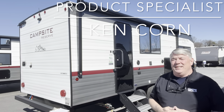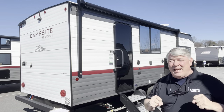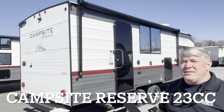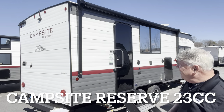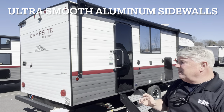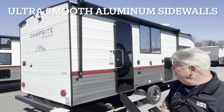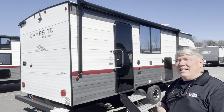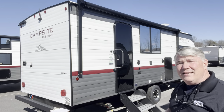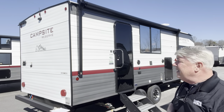Hey guys, it's Ken Dunn here at Camping World of Asheville, and I am really excited about doing this video today because this is a brand new product. This is called the Campsite Reserve. It's made by Forest River and it features that new smooth aluminum — not corrugated aluminum — but nice smooth aluminum which is supposed to be thicker, harder, and more dent resistant than regular aluminum.